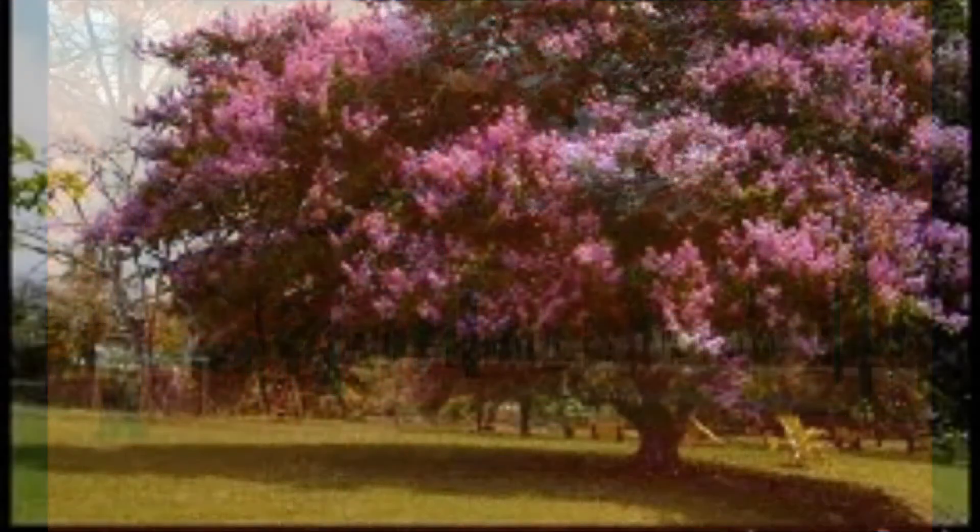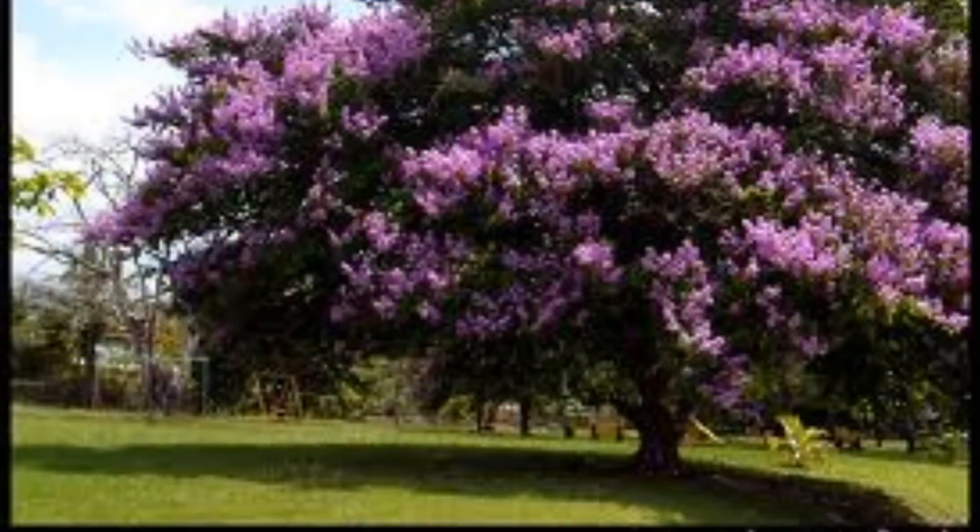Or what about the last blooming tree of summer? The lavender crepe myrtle. Order at onlineplantnursery.com.